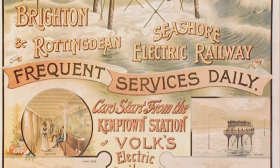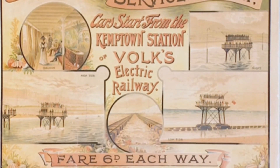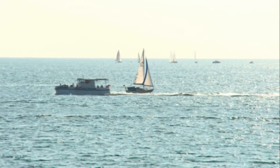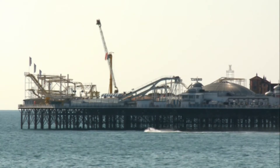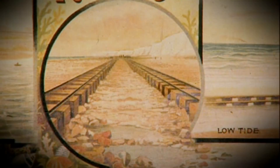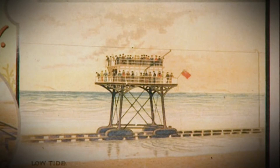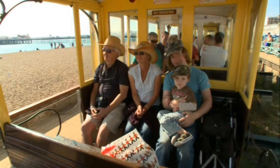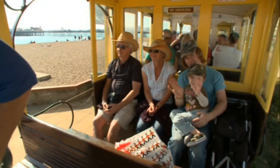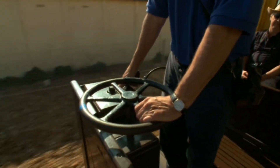It was the only one of its kind ever built — in that respect it was unique. In 1900, the local council was responsible for the demise of this extraordinary railway: it built breakwaters to stop the beach being eroded across part of the Daddy Longlegs track. Volk couldn't afford to reroute it, so this eccentric form of rail travel was lost. But Volk's first railway survives and is the oldest electric railway in the world, though only thanks to evasive action taken during the Second World War.